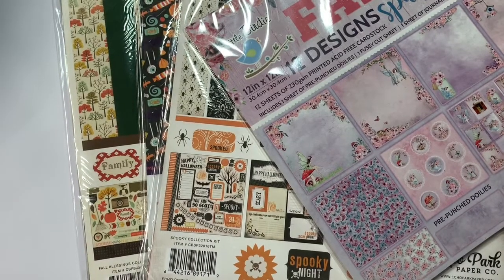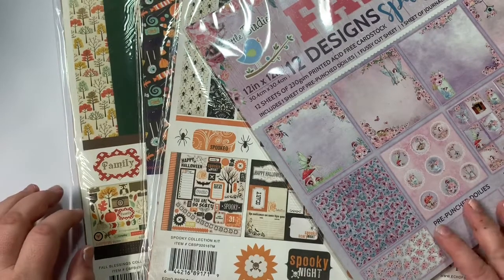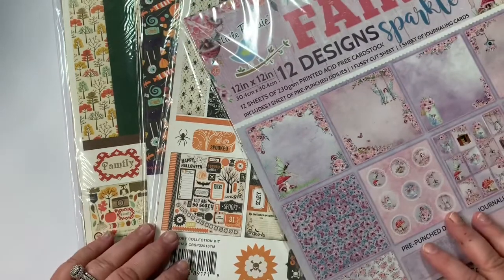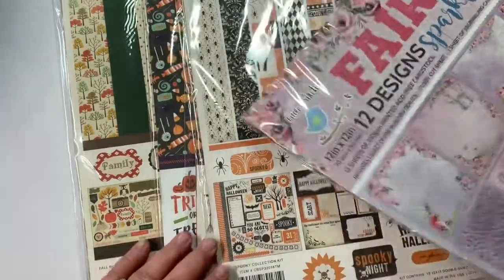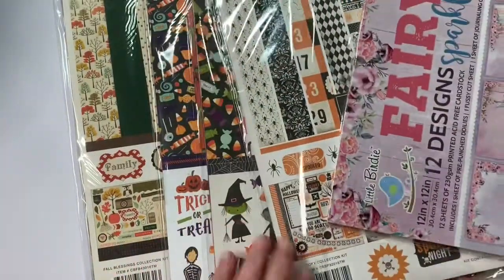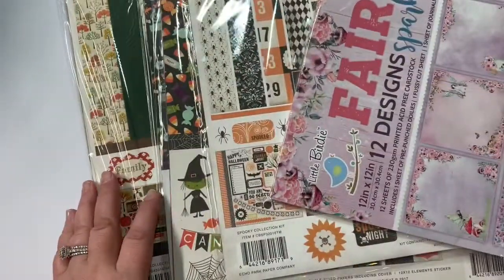Hey everyone, Christy with Anchor Live 5. Thanks for stopping by and joining me for a few minutes today. I have some new paper packs to show you. I went to Tuesday Morning and I was looking for the Halloween ones, and I was able to find them and I found a couple more.